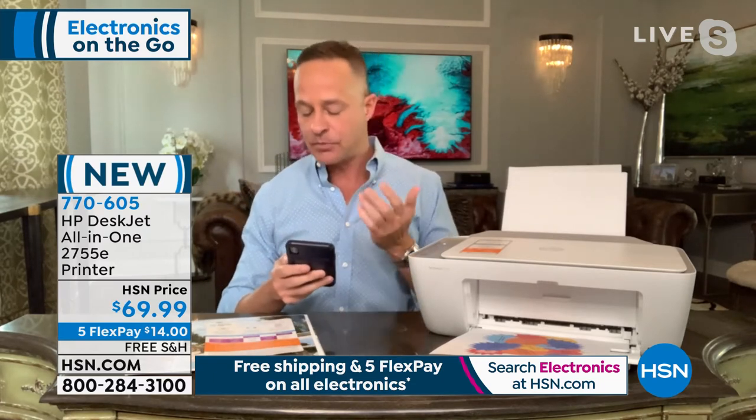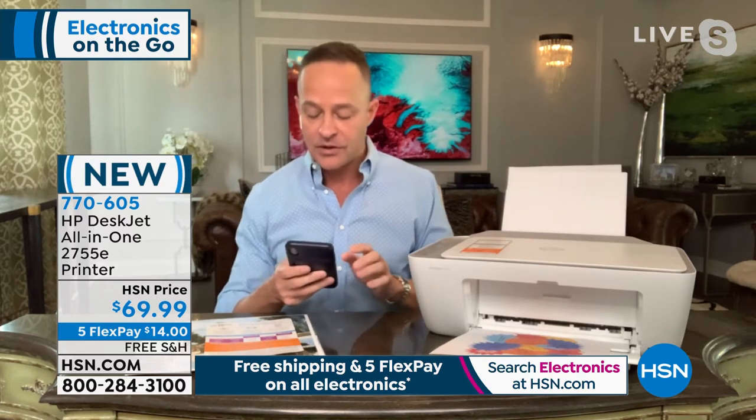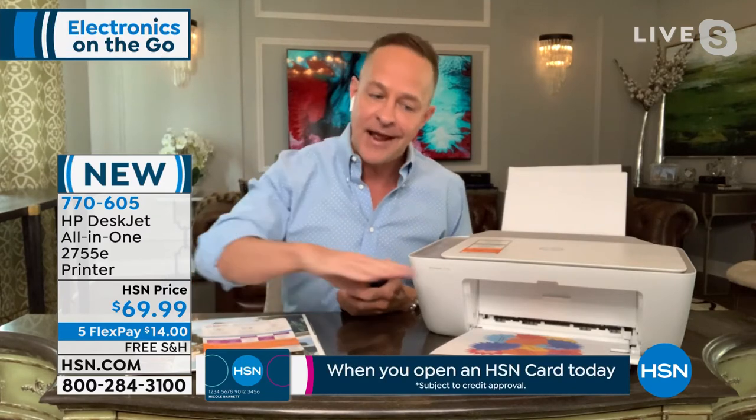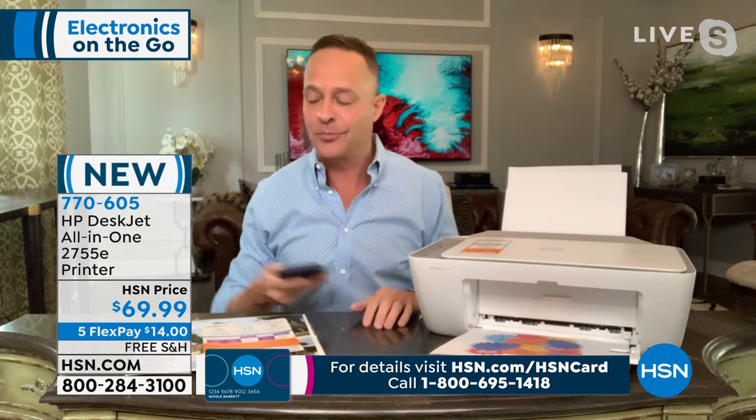For less money than you spent on ink for your old printer, you can have a brand new HP printer, copier, and scanner. It works with any phone — iPhone or Android — any computer, Mac or PC, and any tablet. You can even email directly to this printer. With HP Printables you can print from a photo or anywhere. Can your old printer print from your phone? If someone takes a photo at dinner, they can send it to your HP ePrint address and it'll be waiting when you get home.